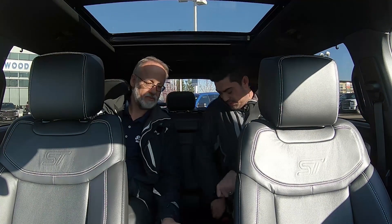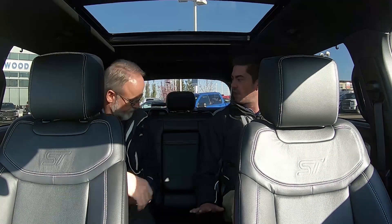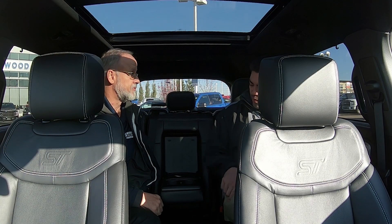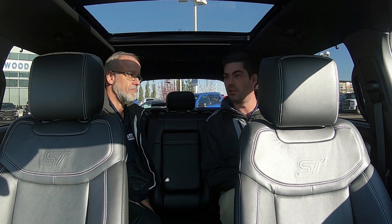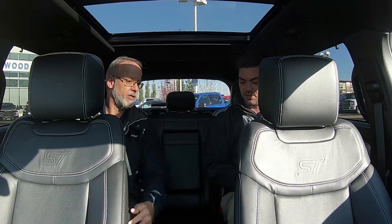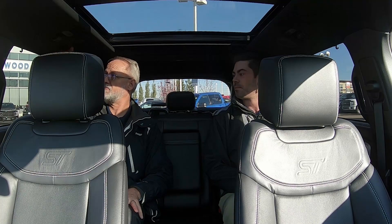In the rear, we have our own controls for the tri-zone climate with heated outboard seats. This model has the bench seat option — normally it comes with captain's seats — with a little armrest that pulls out and three seat belts. There are two cup holders, plus two cup holders in each door with an upper and lower position. The leg room is great — I had a comfortable four inches to spare. There are USB ports for charging, LED lighting, and above-head vents.